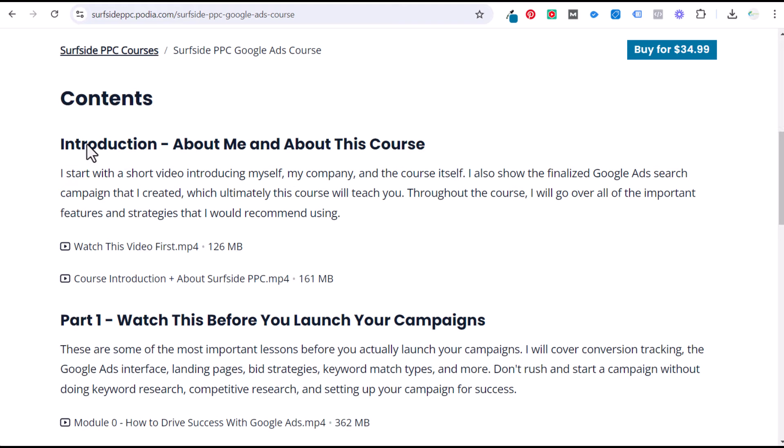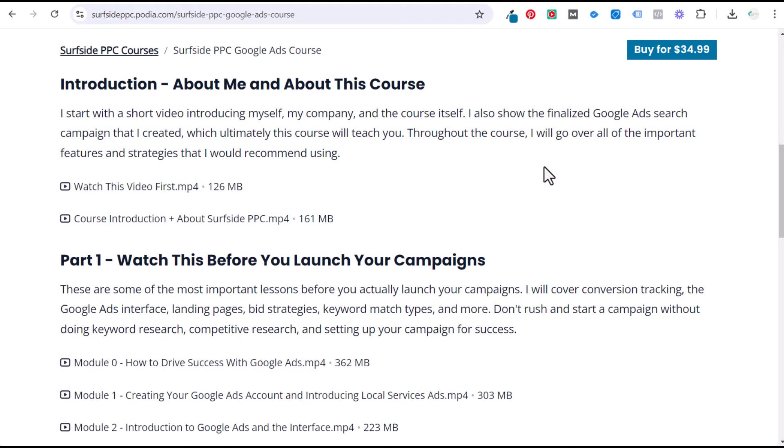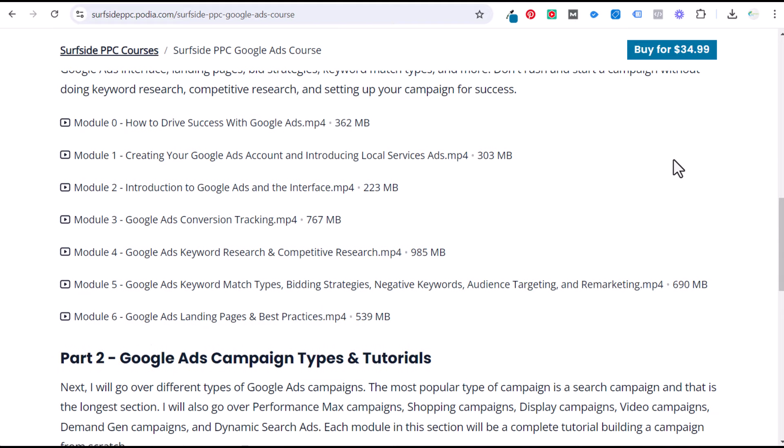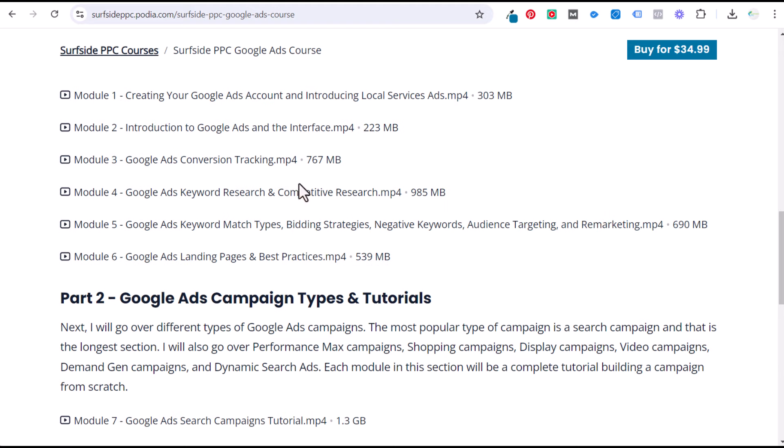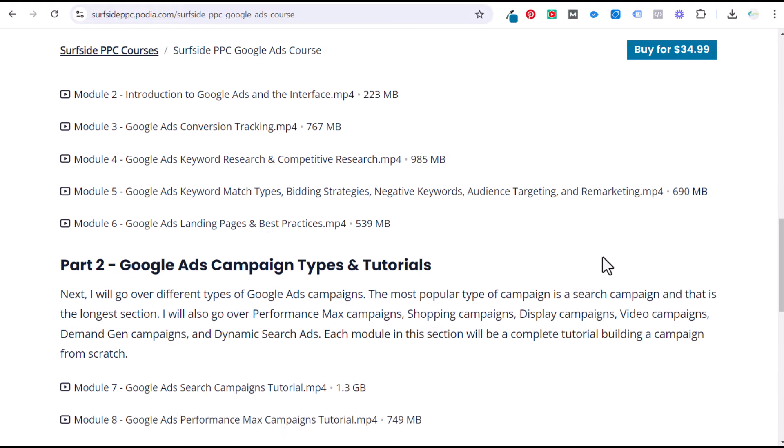To get started, the course begins with an introduction about me and about the course, then 'watch this before you launch your campaign' covering good strategies and best practices. From there: creating your Google Ads account, introduction to the Google Ads interface, conversion tracking, keyword research, competitive research, keyword match types, bidding strategies, negative keywords, audience targeting and remarketing, landing pages, and best practices. That beginning portion covers all the initial strategies that are really important for success.